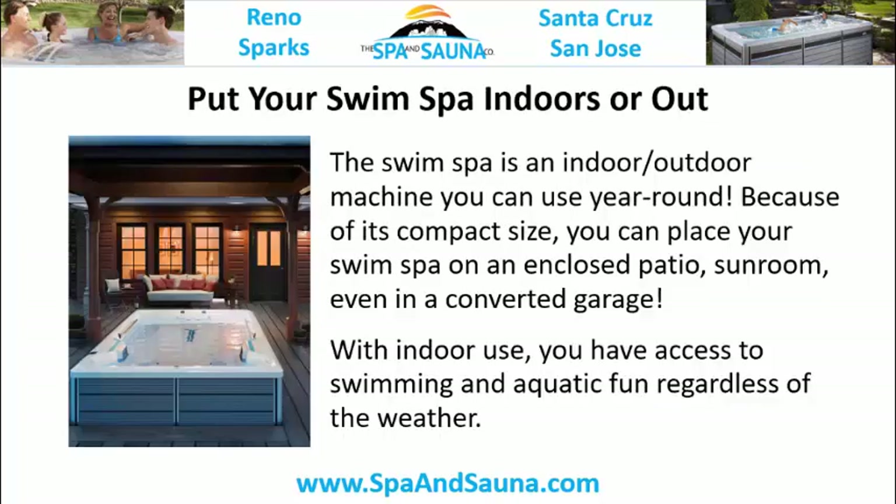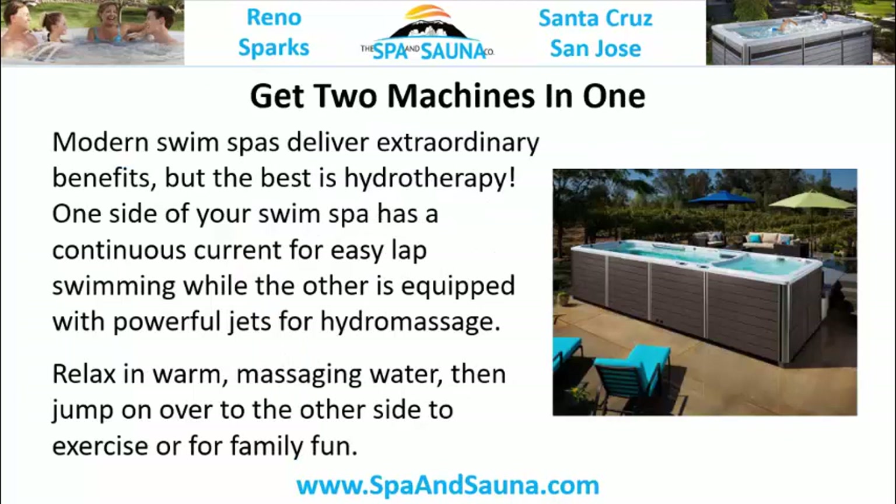A swim spa at home delivers continuous lap swimming without ever hitting the wall or having to turn around. Put your swim spa indoors or out — it's an indoor-outdoor machine you can use year-round. Because of its compact size, you can place it on an enclosed patio, sunroom, or even in a converted garage.